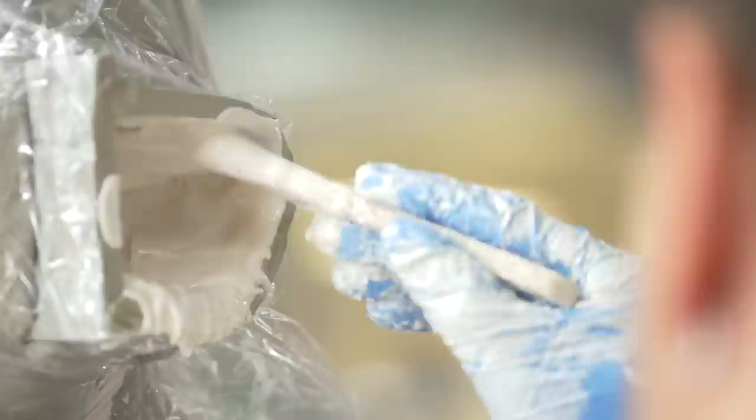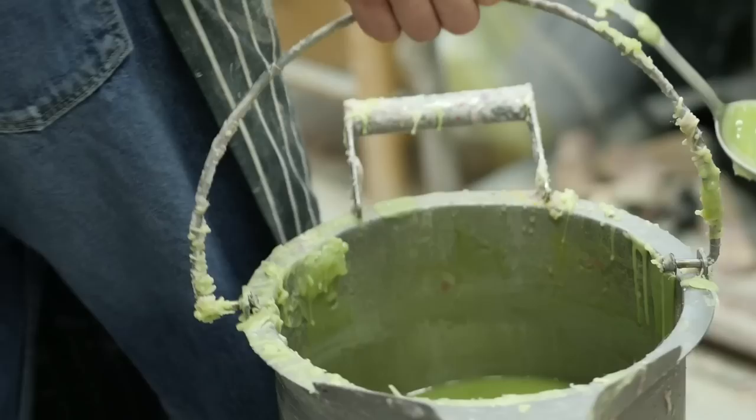The clay heads are moulded using a very traditional method called a plaster piece mould. We use plaster to make between thirteen and seventeen individual pieces that make up the entire head, and then it's ready for the wax.